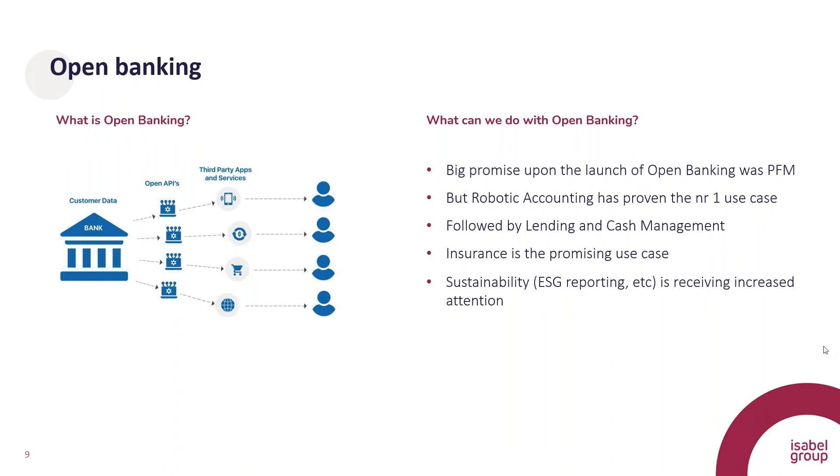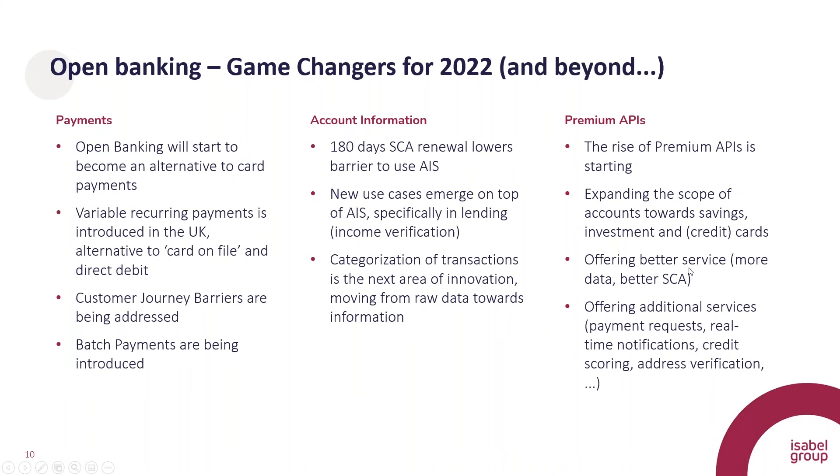Looking at what's happening in 2022 and beyond, we see developments in three different areas. In payments, open banking is starting to become a valid alternative to existing payment methods. When we started two or three years ago, the payment experience wasn't great — you had to log into your bank account, authorize the transaction, and do eight, nine, ten different clicks. Those barriers are being addressed and solved. Some are under pressure of the regulator, but some banks are just improving their user experience. We also see batch payments being introduced with several banks. So payments are starting to become a viable alternative.